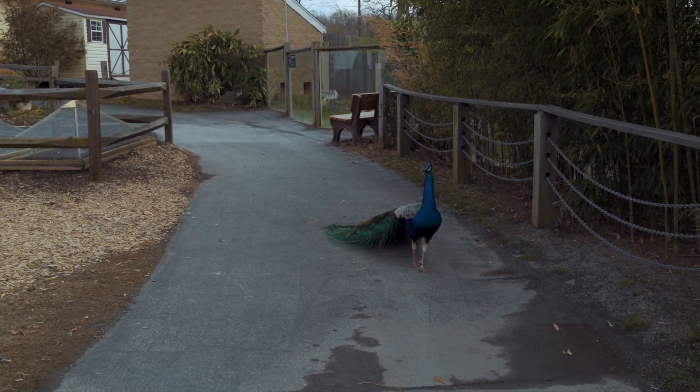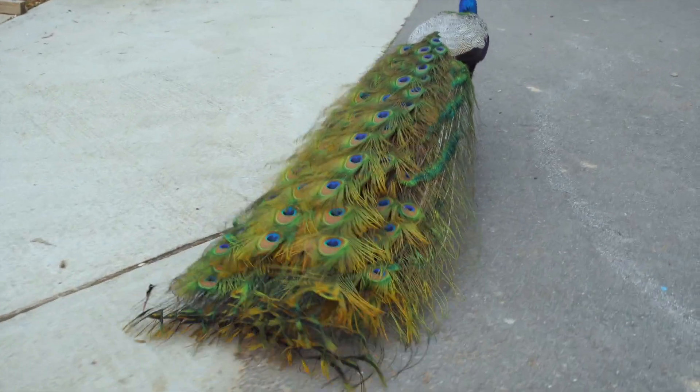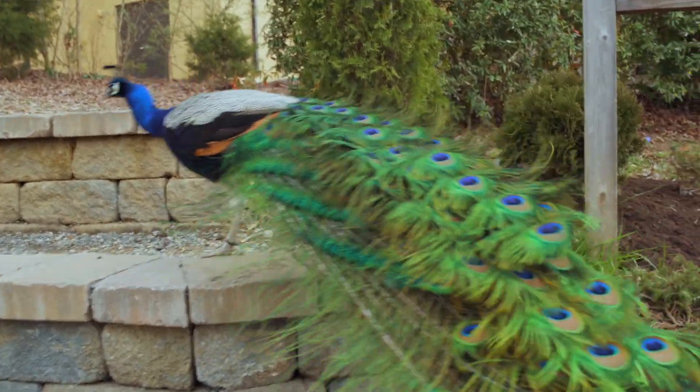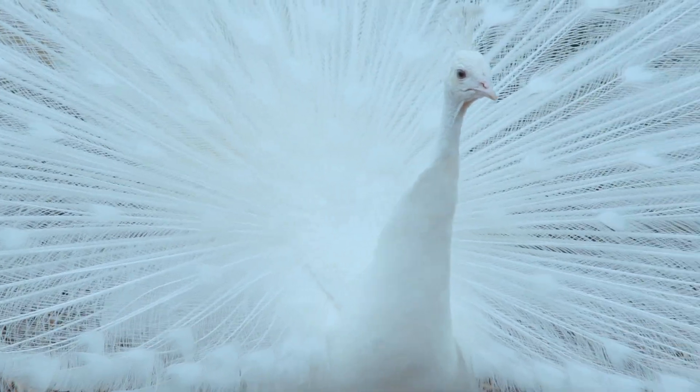Females are super impressed by a really big train. Now contrary to popular belief, those feathers that come from the back of a peacock are not from their tail. They're actually attached to the middle of their back. And a peacock's tail is called a train.